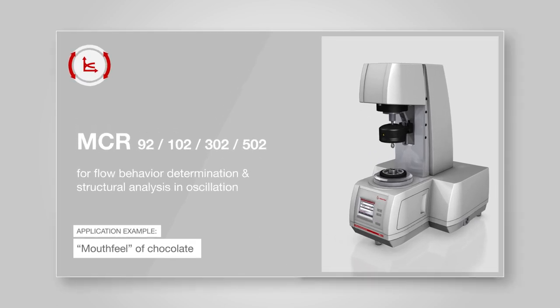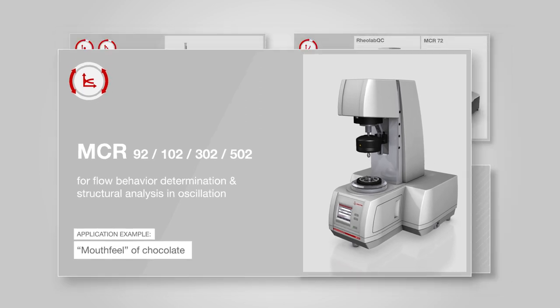The modular compact MCR rheometer series is used for all kinds of rheological investigation. Its highly sensitive air-bearing motor, which can be operated in rotational and oscillatory mode, helps you analyze your samples — like the so-called mouthfeel of chocolate.